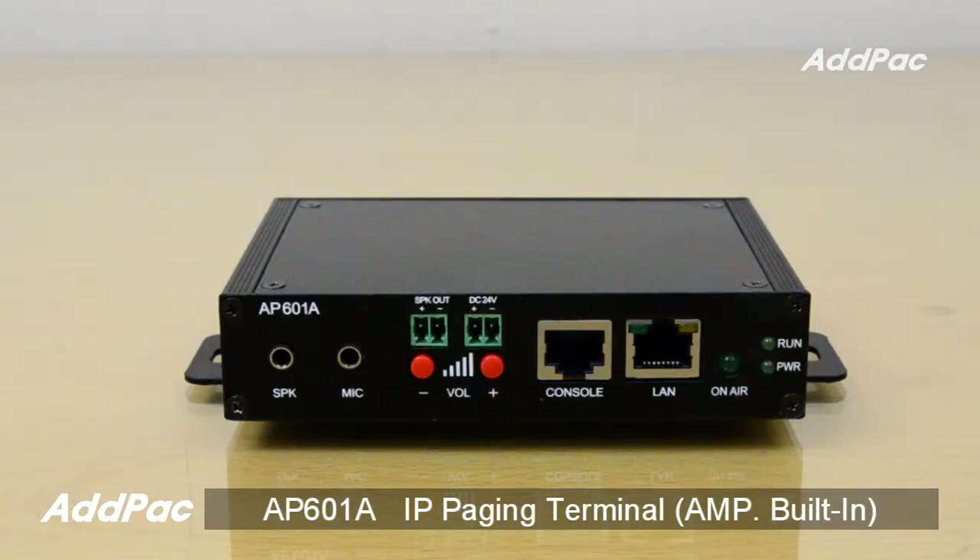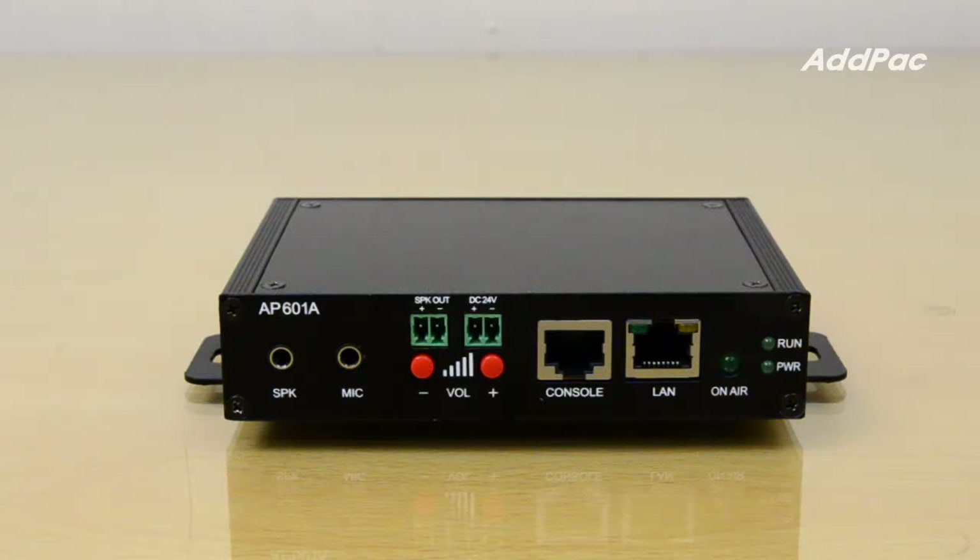Hi, I'm Sophia. I'm here to introduce you to IP Voice Broadcasting Terminal APA601A.